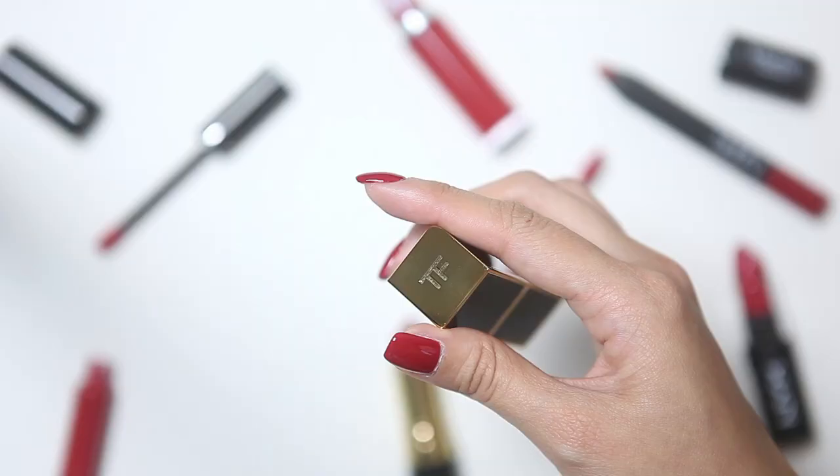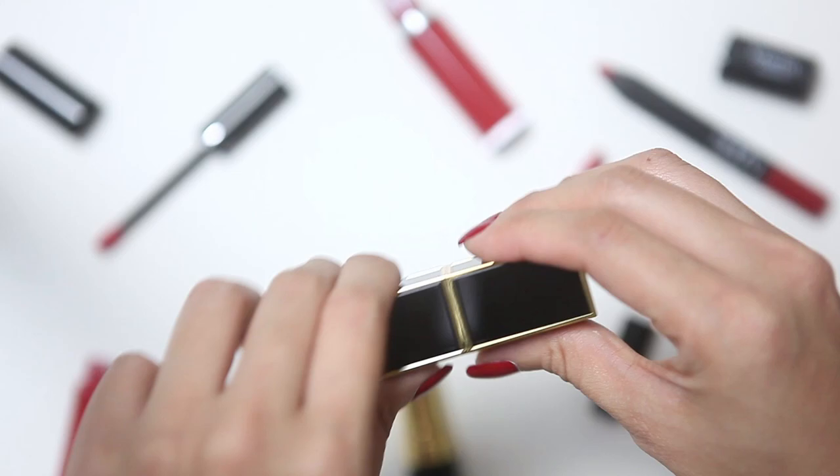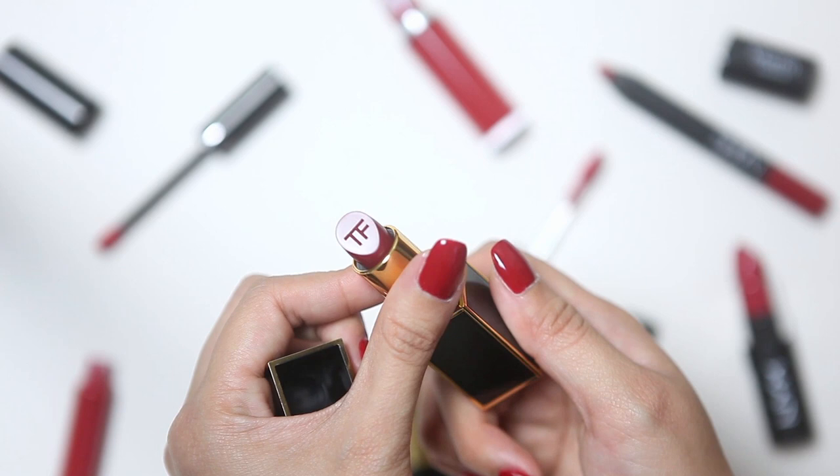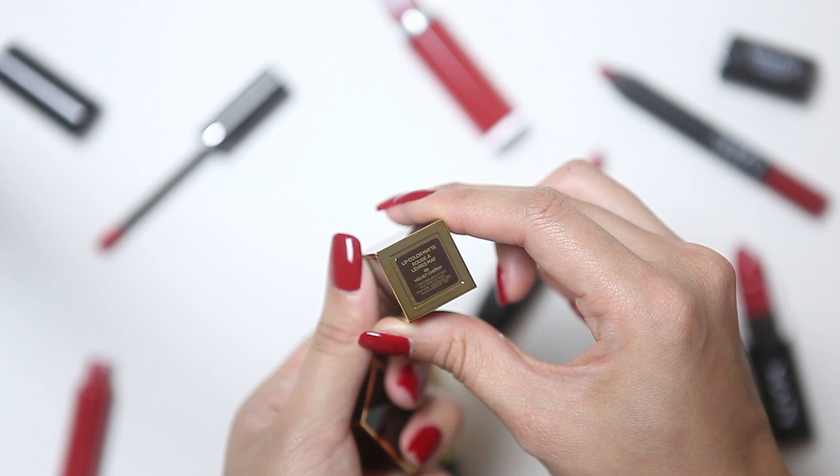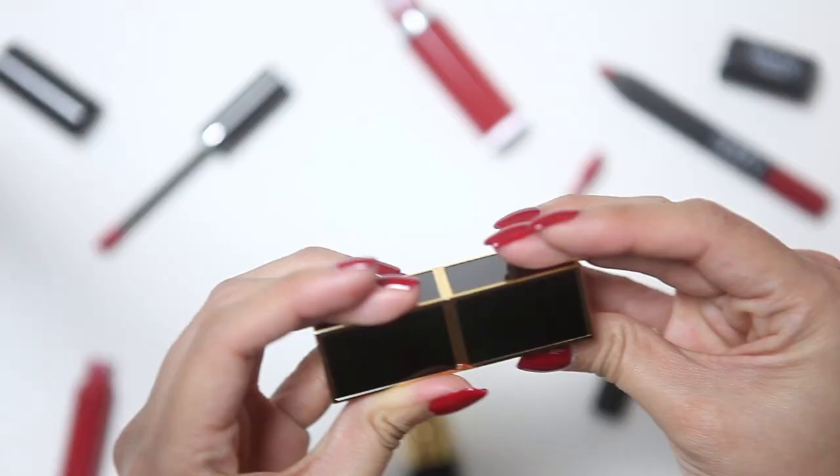Let's kick things off and start with the most expensive lipstick of the bunch. This is the Tom Ford Lip Color Matte in Velvet Cherry and this is 75 Singapore dollars. I deliberately picked the most expensive lipstick I could find so that we can use this as a gauge to see how the other lipsticks perform against it. I've never tried a Tom Ford lipstick before but I've heard really great things about them — I'm just not sure if I'll be impressed enough to be splashing out 75 dollars on a lipstick. I'm really excited to try this, so let's start swatching.